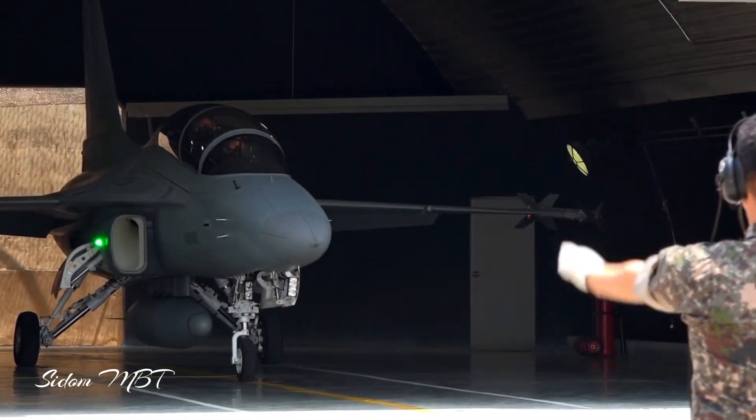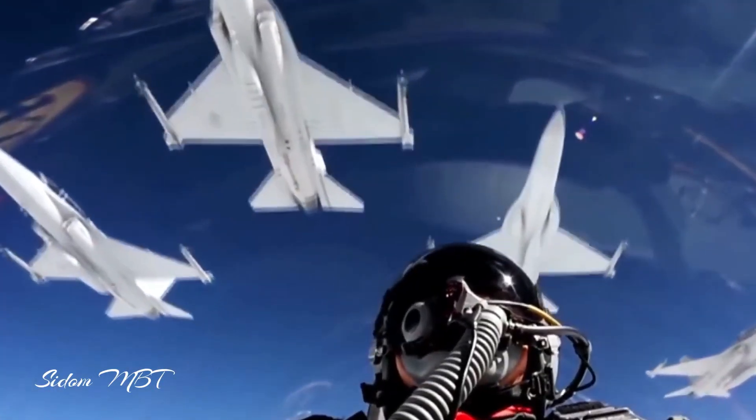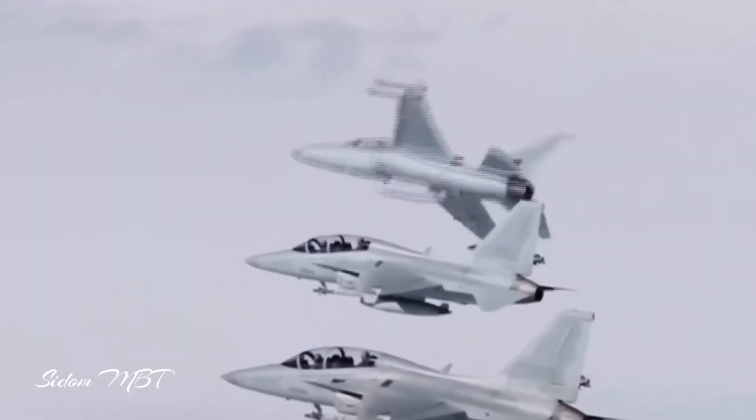The FA-50 is a United States and South Korea-built supersonic trainer aircraft. Developed by Korean Aerospace Industries with the assistance of Lockheed Martin, it is a light-attack variant aircraft.